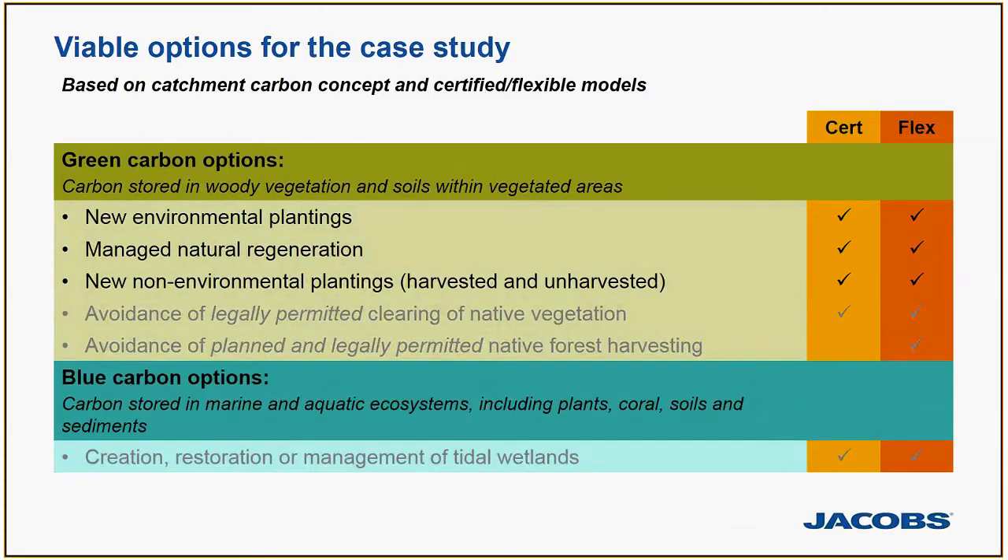The case study focused on those three top green carbon options. While there was strong interest in blue carbon, particularly for coastal CMAs and some water corporations, under the Emissions Reduction Fund there are currently no methodologies for it. Under the NCOS there is a pathway, but property rights and quantification are still probably a couple of years off before blue carbon projects can really take off. So in time blue carbon may fit into the catchment carbon offsets concept, but it's a bit early at this stage.